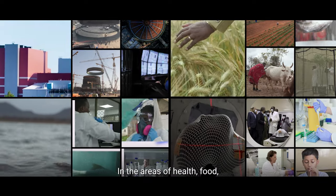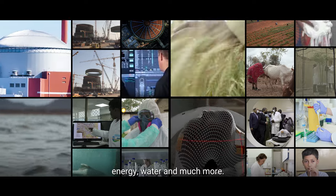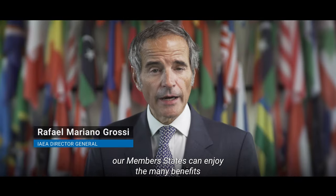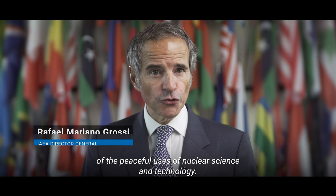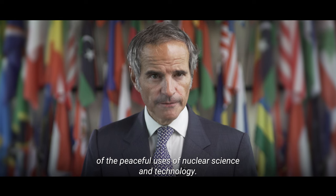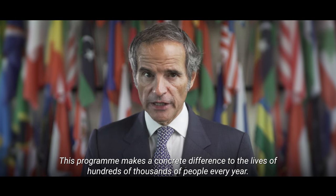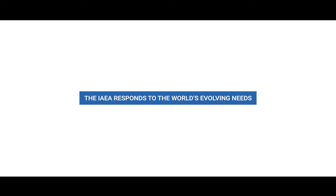In the areas of health, food, energy, water and much more. Thanks to the IAEA's Technical Cooperation Program, our member states can enjoy the many benefits of the peaceful uses of nuclear science and technology. This program makes a concrete difference to the lives of hundreds of thousands of people every year. The IAEA responds to the world's evolving needs.